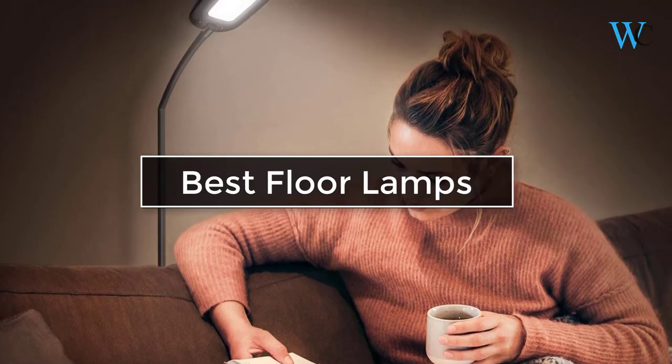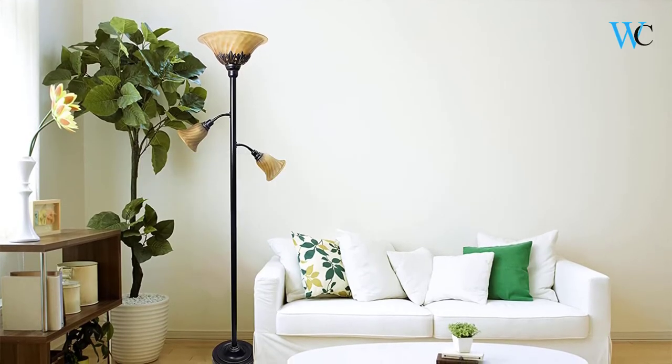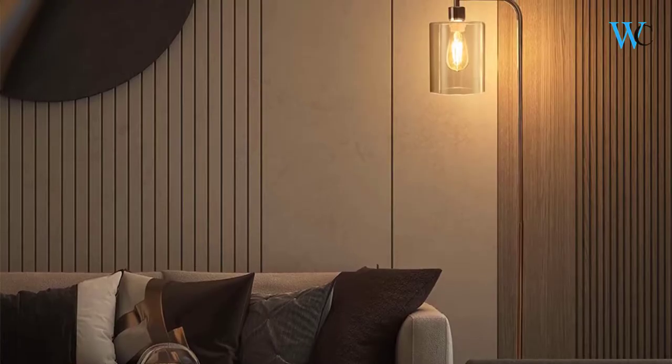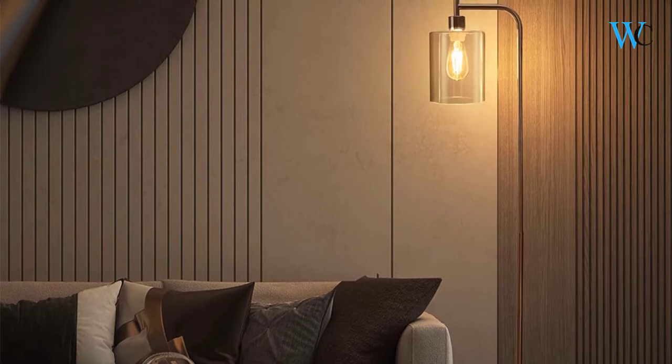Hi viewers, today we are reviewing some of the best floor lamps available in the market. We have selected these products according to their price, durability, and user satisfaction. Check the description box below for more information about the listed products. Subscribe to our channel and press the bell icon for more product reviews.